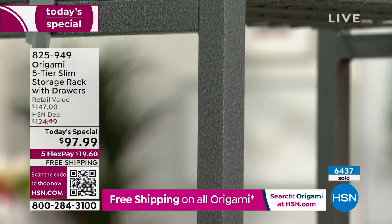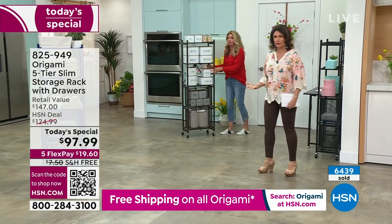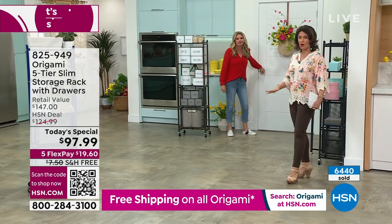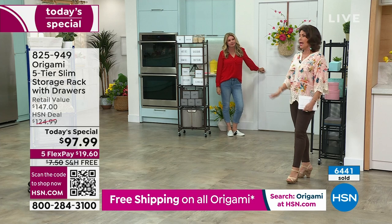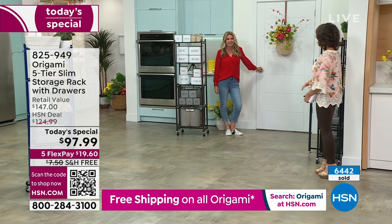Over 6,400 have sold across a few airings today — this is about the third airing — and we're already over halfway through our quantity for the day. White is gone, so for any other color you want, you'll need to act quickly.